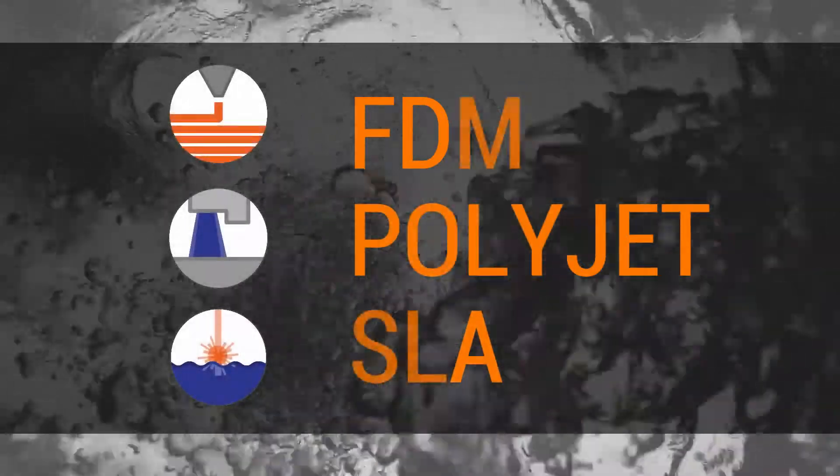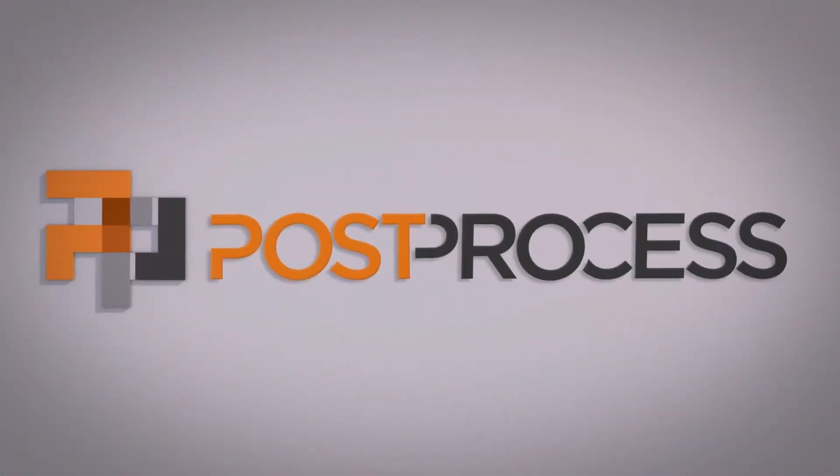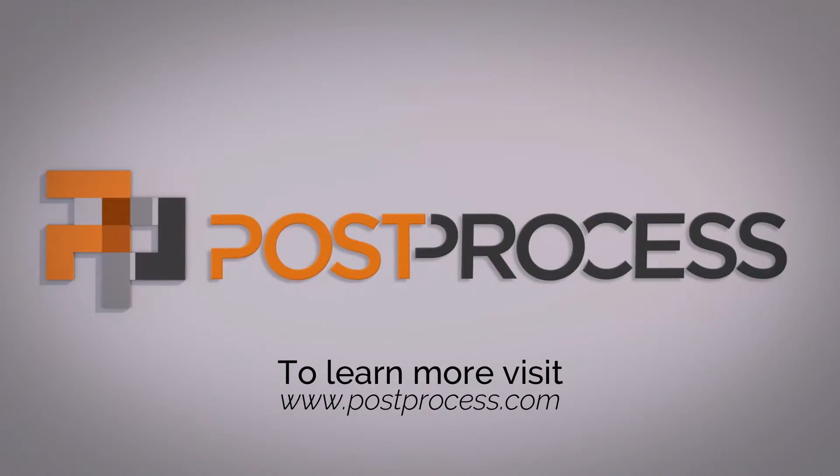Accelerate your additive operations with the DEMI, the world's only intelligent solution for automated 3D post printing support removal. Spend more time printing and less time post printing with Post Process.